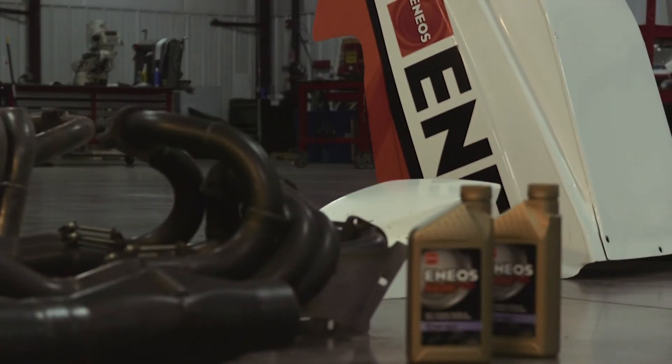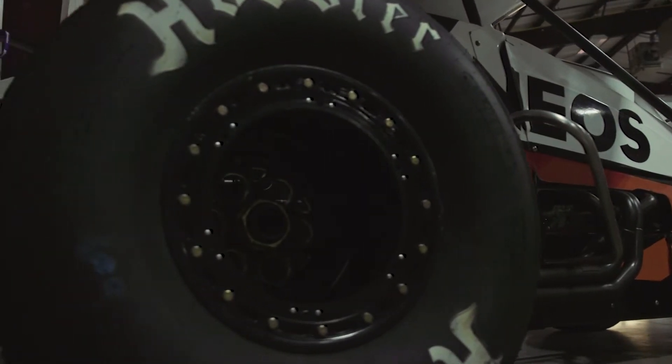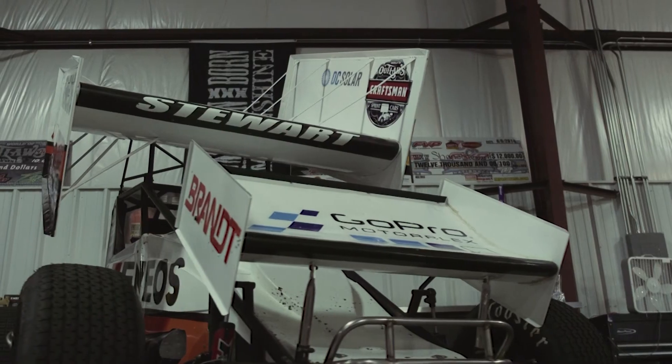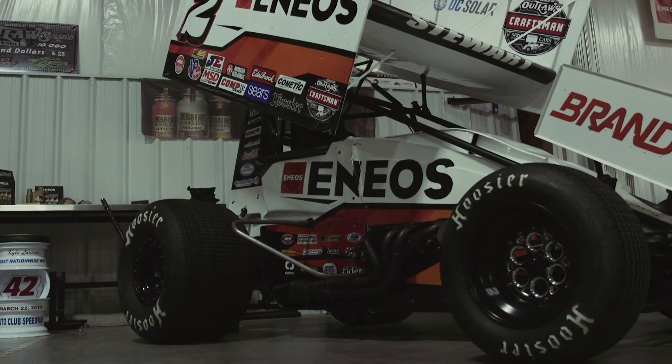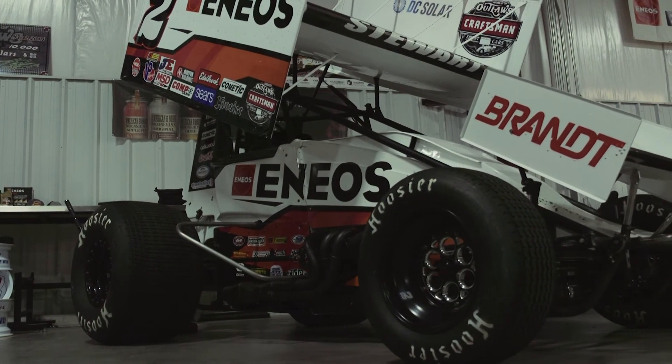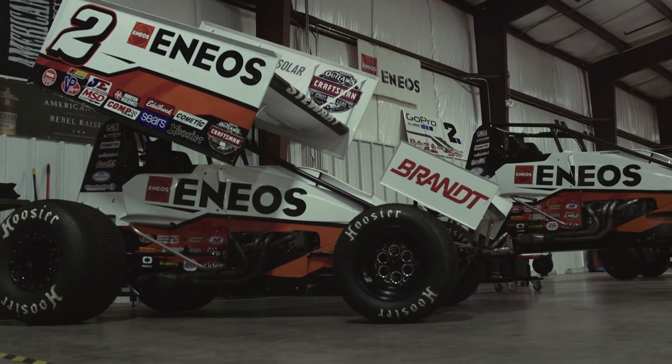ENEOS has been associated with our sprint car team since the doors opened. They've been a huge supporter of Kyle on the NASCAR side of things, and they were able to come out to the sprint car races a couple of times and see what we do. To now have them as a primary sponsor on the number two car is pretty cool — to be able to take some of Kyle's sponsors and correlate that to the sprint car side of things is just another great avenue of marketing. We've been blessed to have them on board for a long time, and hopefully we can get some big wins for them.